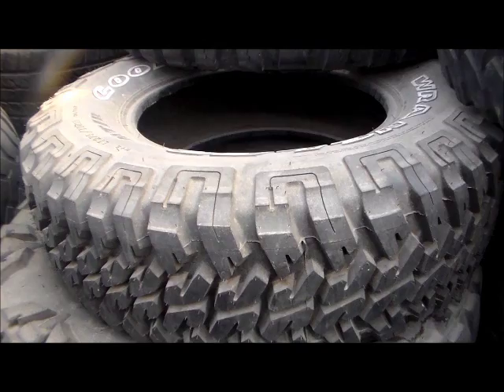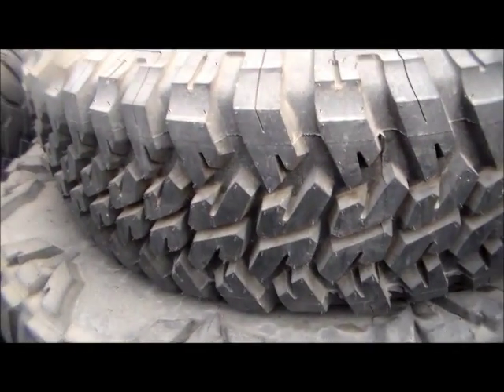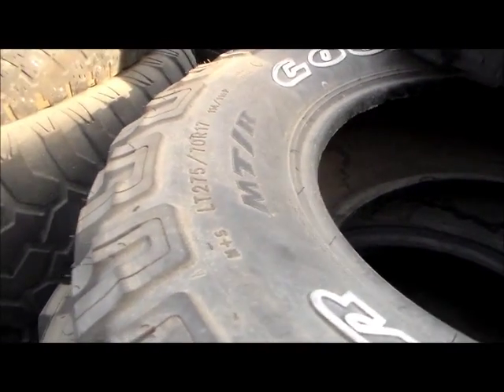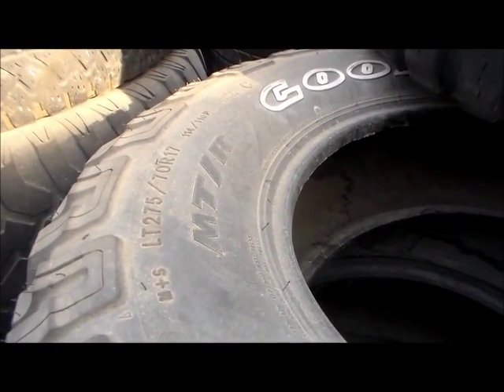If you are looking for Goodyear Wranglers in excellent condition, just check the tread on this. Slightly, slightly used. This is an LT275 70R17.